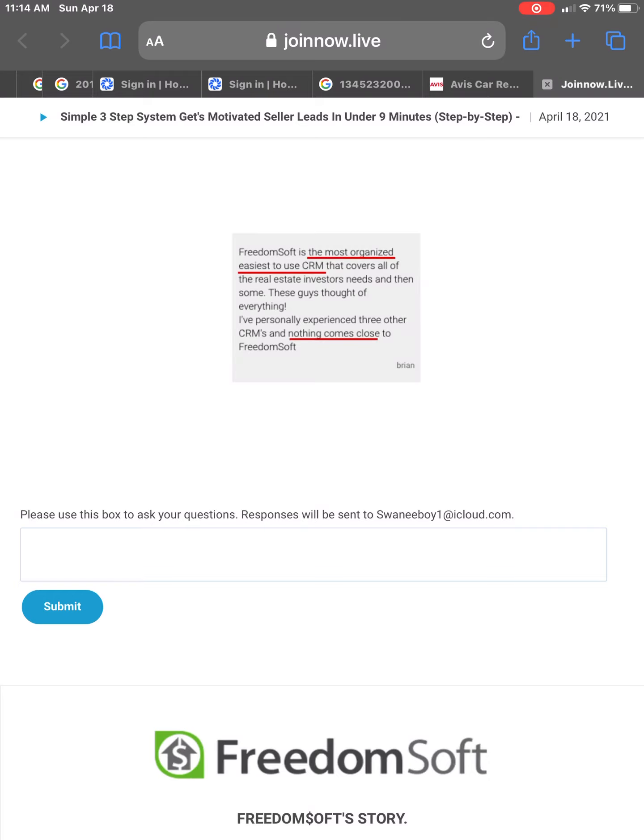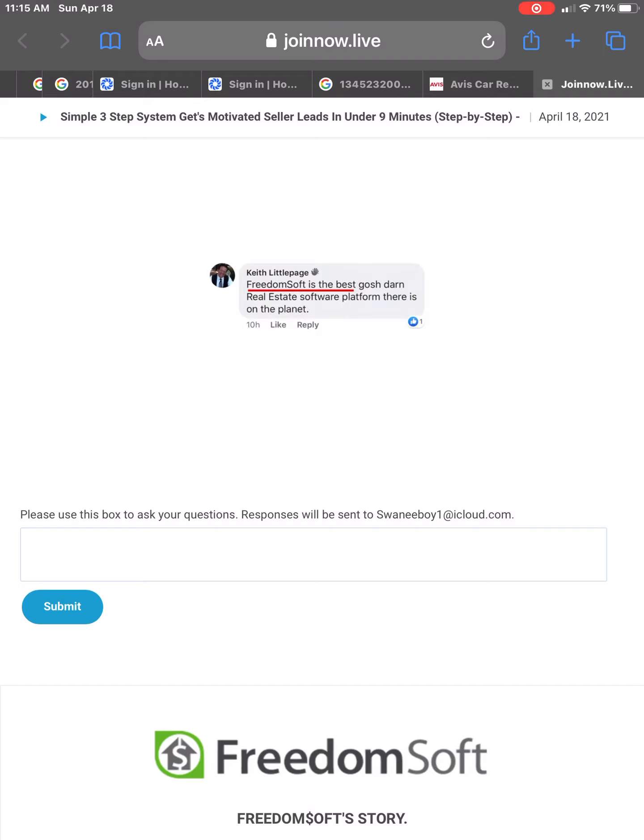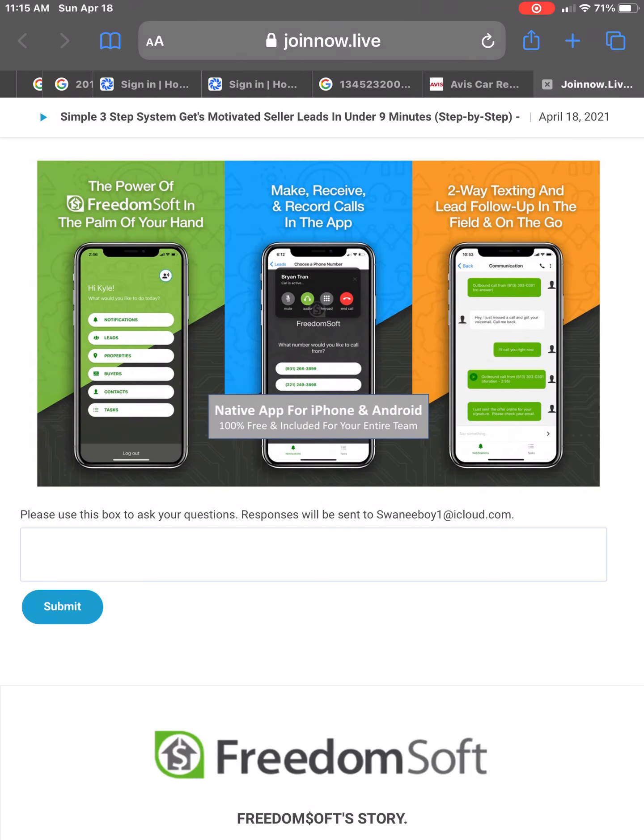Take a look at this. This is from Brian: 'FreedomSoft is the most organized, easiest to use CRM that covers all the real estate investor needs and then some. These guys thought of everything. I personally experienced three other CRMs and nothing comes close to FreedomSoft.' Or take a look at this — Keith says FreedomSoft is the best real estate platform there is on the planet. Not only do we have great tools that are easy to use, but we have an entire native app for both the iPhone and the Android, so whether you're sitting at your desk or out in the field, you have the power of FreedomSoft in the palm of your hands.